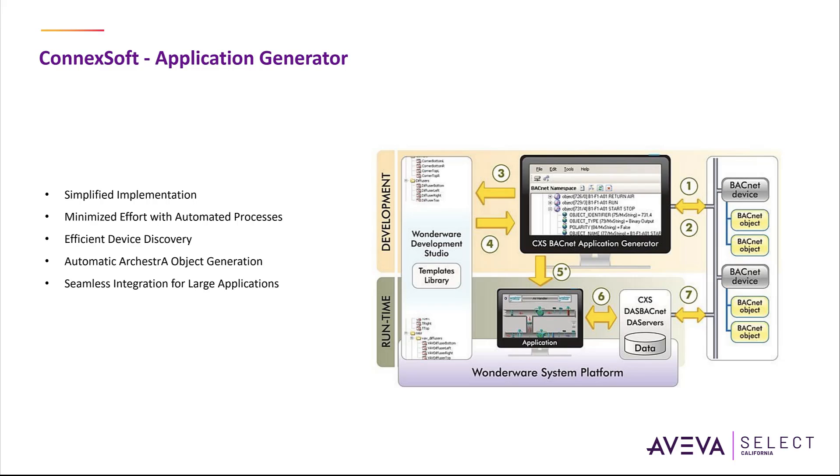Then you move to the model generation. All IO references and constant attribute values are configured automatically to avoid typing errors and speed up the integration process. A hierarchical model of the site is generated. You can decode custom naming conventions to create a rich area model and complex objects like HVAC and more. The application generator also allows resynchronization of the application after modifying the application or reconfiguring BACnet devices.